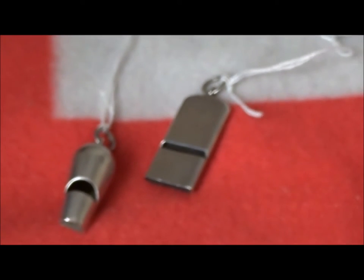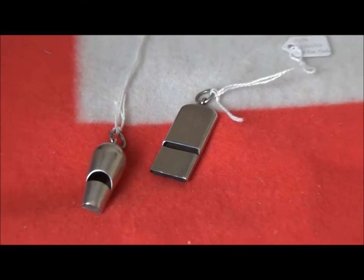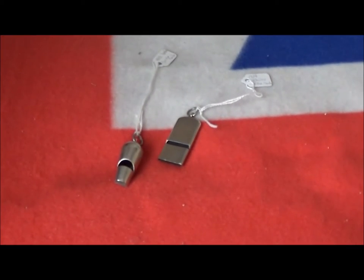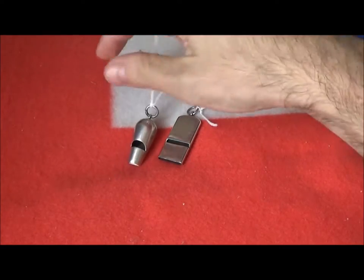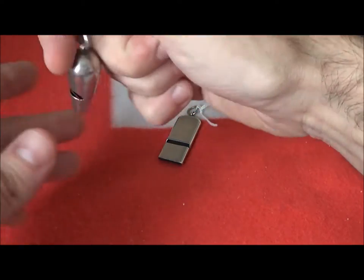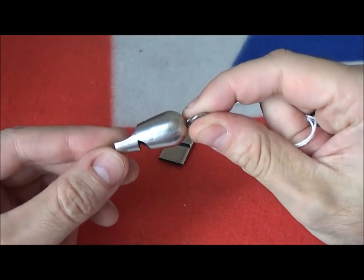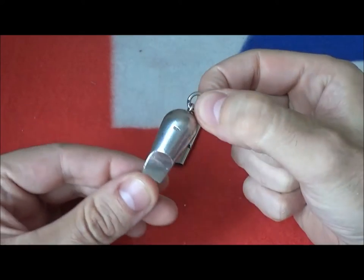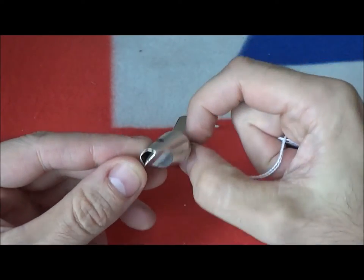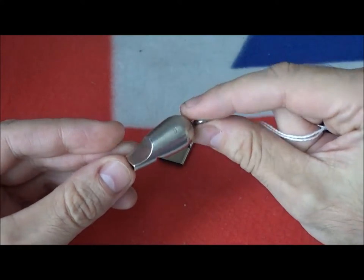In my last video I mentioned silver whistles made by Samson and Morgan. As it happens, I picked up a couple at a fair in Chelsea this weekend. This was the first one — it dates from 1891, London hallmark, a little bit rubbed but still present and readable.